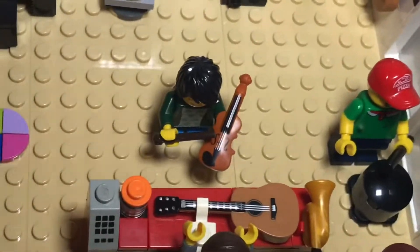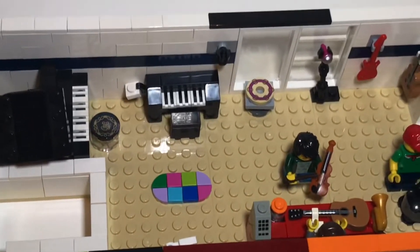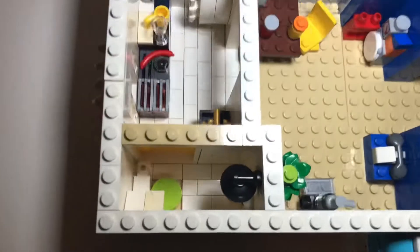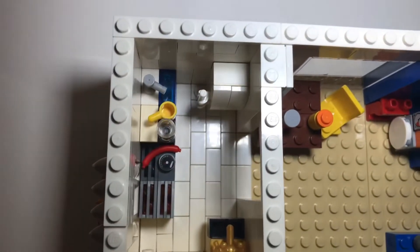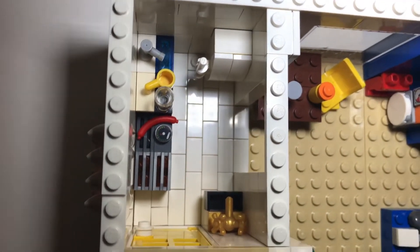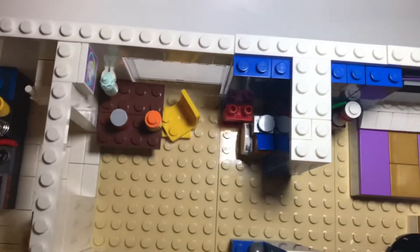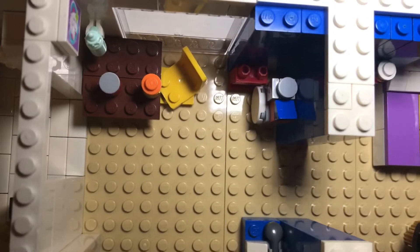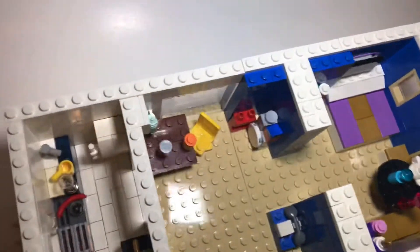If I get any more instruments I'll definitely put them in here. That's the first floor. The second floor is an apartment. Here you can see the bathroom with the toilet and shower, then the kitchen with a fridge, a sink, and a grill. Here is the dining room where you've got a place to eat along with chairs.